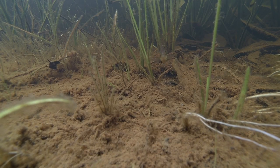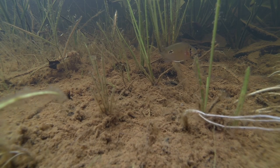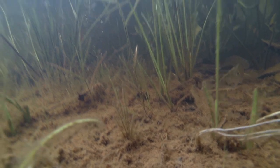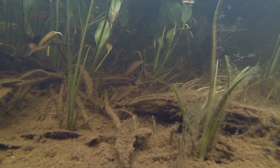Welcome to part two of our Rio Araguaia video. Now we are going to have a look at what else is here besides the Biotodoma. If you missed part one, make sure to have a look at the link in the description.